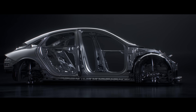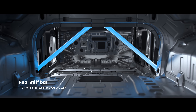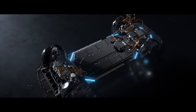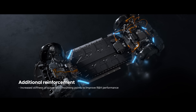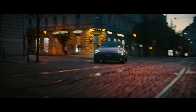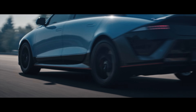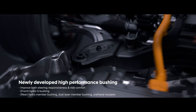Overall body rigidity has also been reinforced. Torsional rigidity has increased by approximately 19.8%, with structural reinforcements extending to strategic areas.